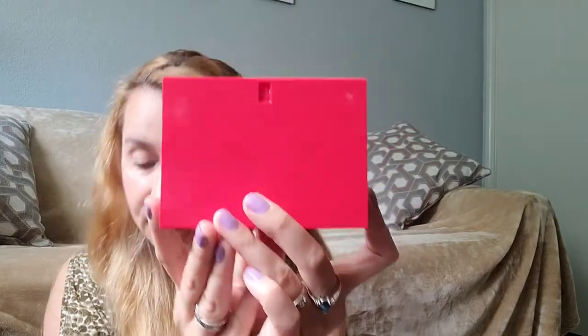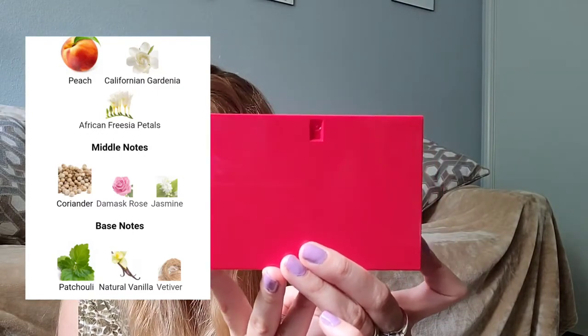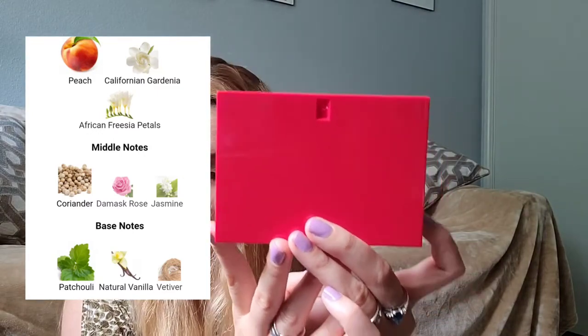This fragrance was launched in 1999. It's a chypre floral fruity fragrance, or cypress fruity floral fragrance. The nose behind it is Michel Almairac. Among the notes we have peach, California gardenia, African freesia petals, coriander, Damascus rose, jasmine, patchouli, natural vanilla, and vetiver.